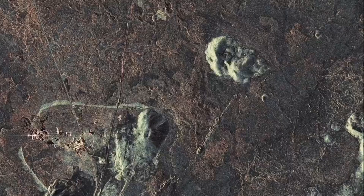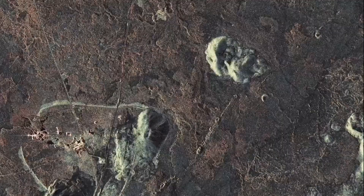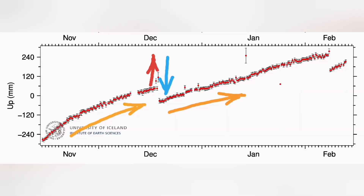This is the MBL camera showing that, and this is the SAR image — a radar image — showing the spread of the magma around the Svartsengi area. Svartsengi itself is relatively safe in that area as the magma compacts the ground.